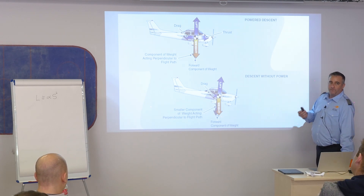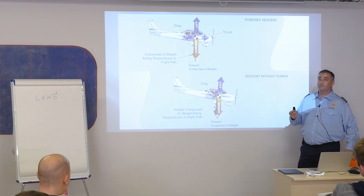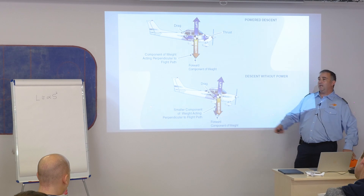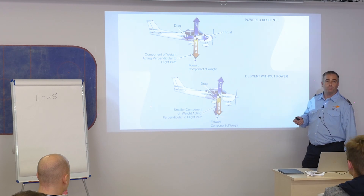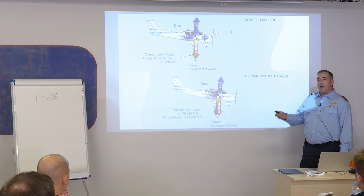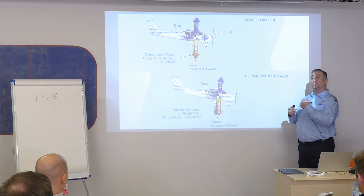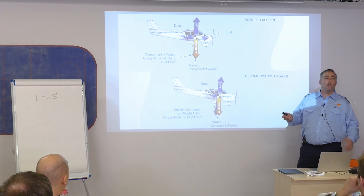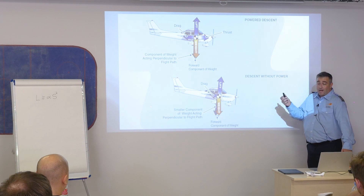Aircraft performance is always a function of pitch and power settings. If I decrease power and try to maintain the same pitch, I'll eventually stall the airplane — exceed the critical angle of attack and go down. If I try to slow down without increasing pitch angle, the airplane just descends at the same airspeed. Remember: aircraft performance is a combination of pitch and power.